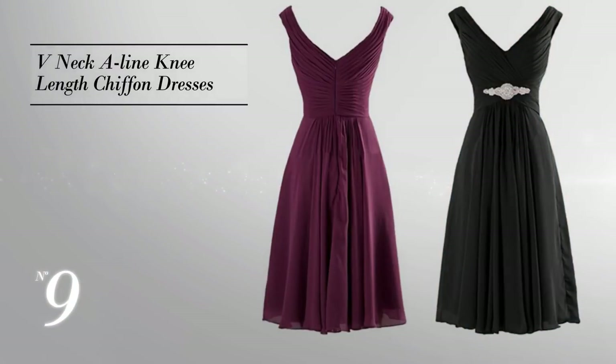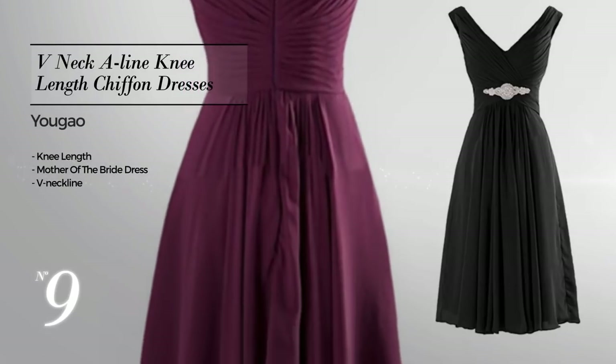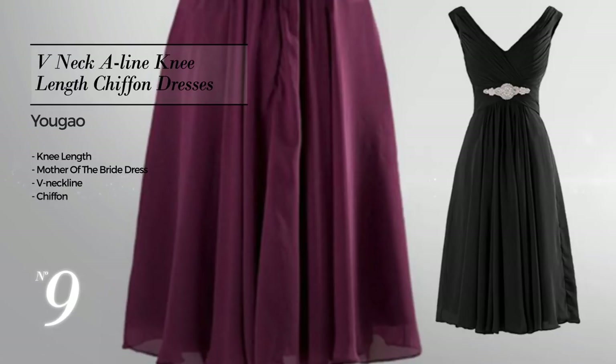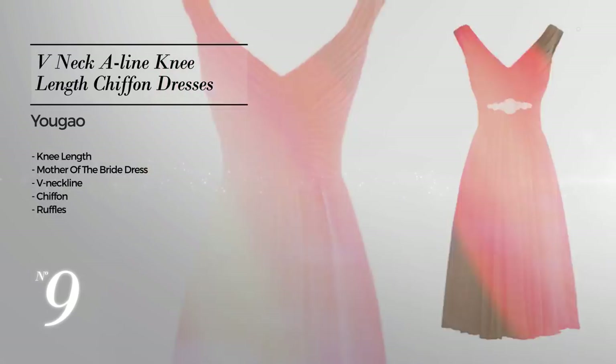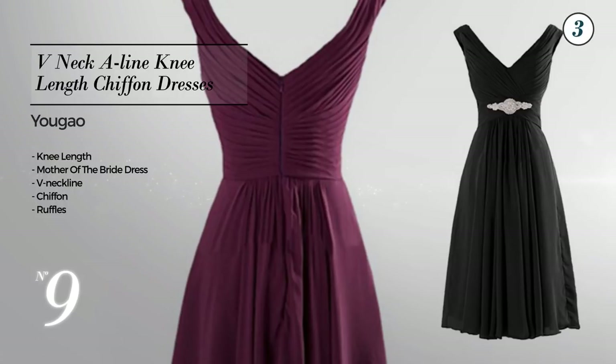Number 9, a modest knee-length mother of the bride dress featuring a V-neckline, produced with quickly drying chiffon, decorated with ruffles. Available in 30 color variations like jet black, blue jay, and blush.